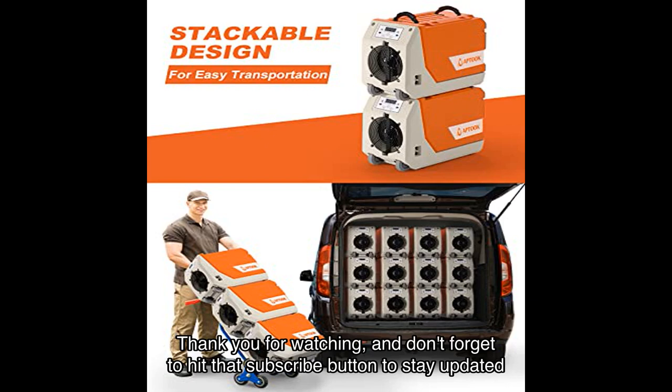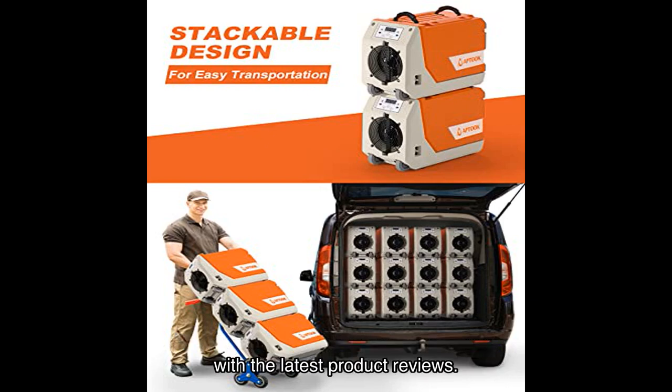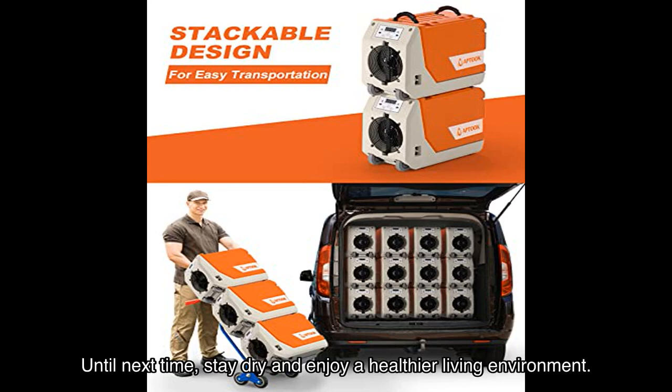Thank you for watching and don't forget to hit that subscribe button to stay updated with the latest product reviews. Until next time, stay dry and enjoy a healthier living environment.